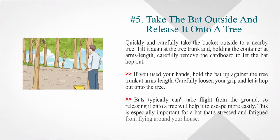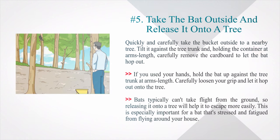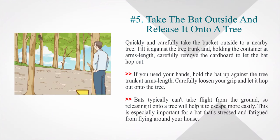Number 5: Take the bat outside and release it onto a tree. Quickly and carefully take the bucket outside to a nearby tree. Tilt it against the tree trunk and, holding the container at arm's length, carefully remove the cardboard to let the bat hop out. If you used your hands, hold the bat up against the tree trunk at arm's length, then carefully loosen your grip and let it hop out onto the tree. Bats typically can't take flight from the ground, so releasing it onto a tree will help it escape more easily, especially if it's stressed and fatigued.